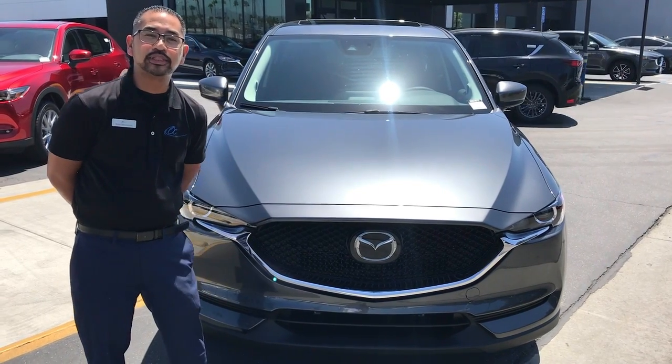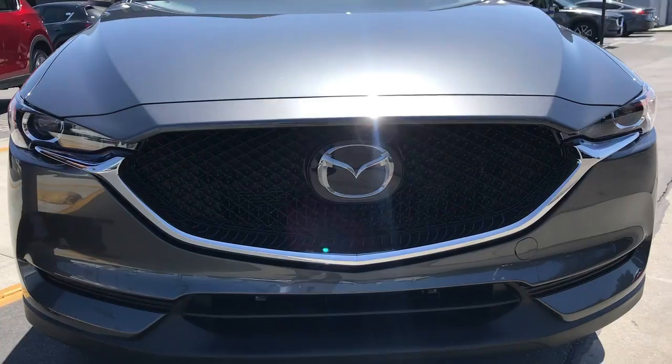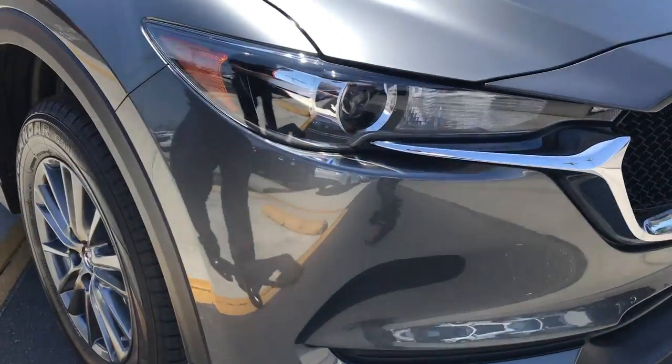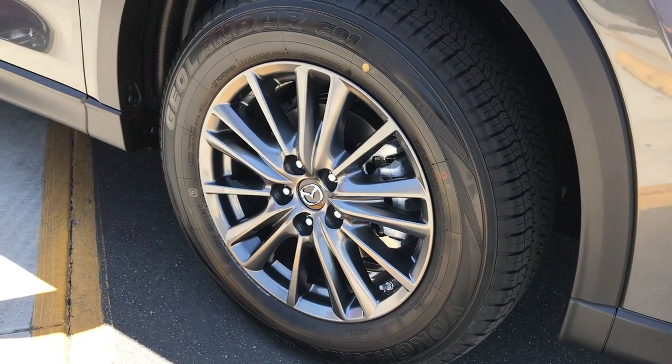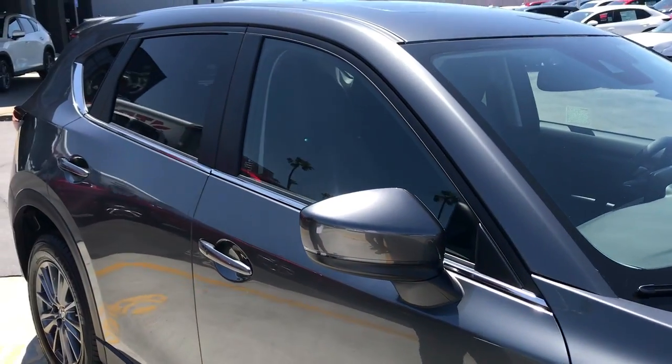Hi there, I'm Rossi Benavente from Tustin Mazda, and today I'm showing you the 2020 CX-5 Touring with Preferred Package. Moving from the front wheel, we have 17-inch alloy wheels and tires, a sporty body style, and remote keyless access.